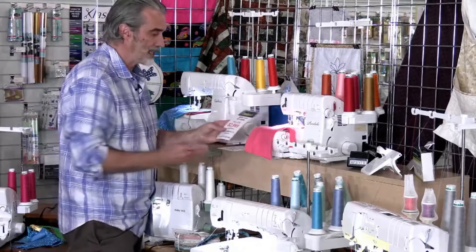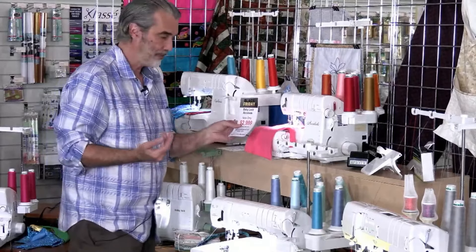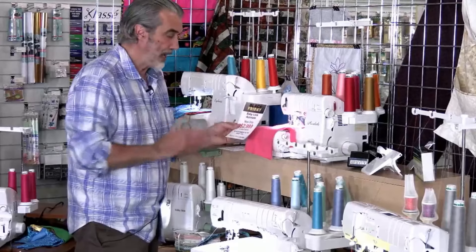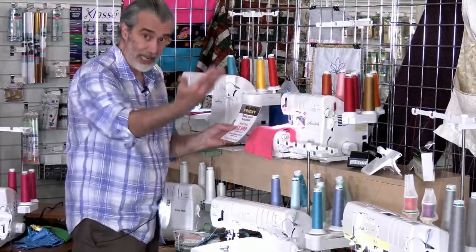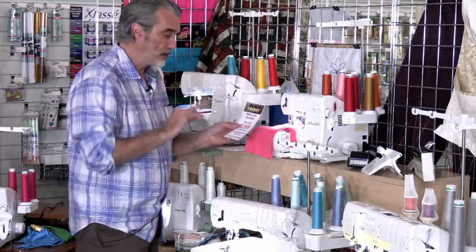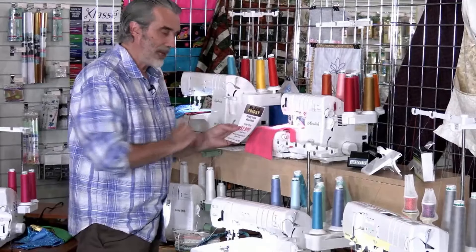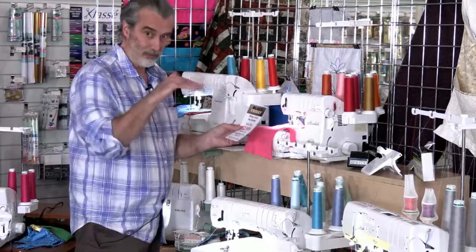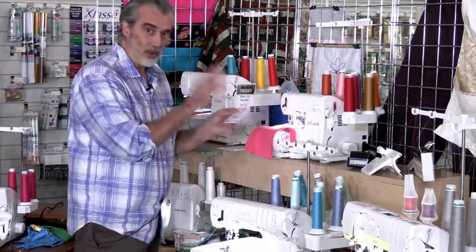The Accolade is regular $4,499, on sale for $2,999. There's a bonus bundle — click on the link to see it and use BlackFriday10 to save an additional 10% up to $300. We have free shipping on all of those and interest-free payments.